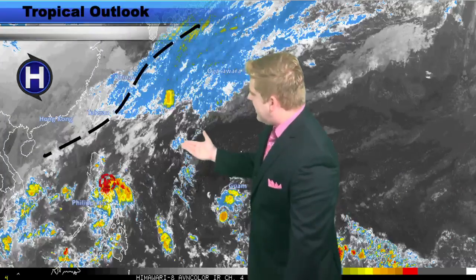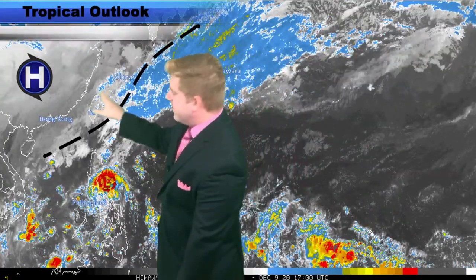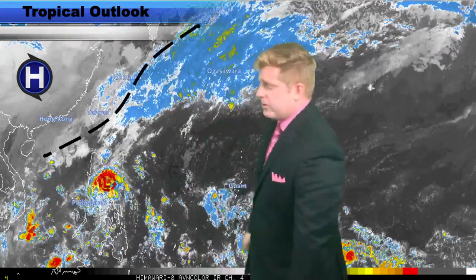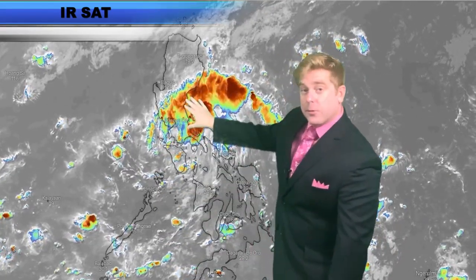This area is not expected to become a named storm system. It is south of that shear line, which has lifted a little bit further towards the north. Since it's further towards the north, there is less shear acting on it, and thus it is able to get just enough spin around it to increase those showers across central and southern areas of Luzon. On the infrared imagery, you can see that convection blowing up on the northern side of this storm system as it works its way across.